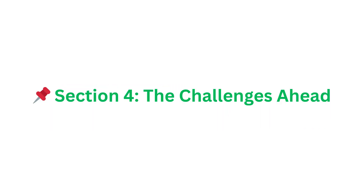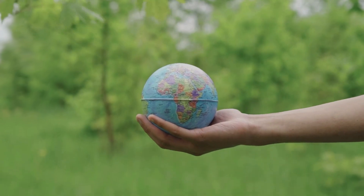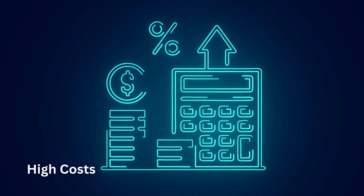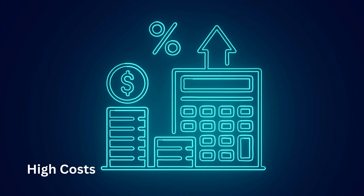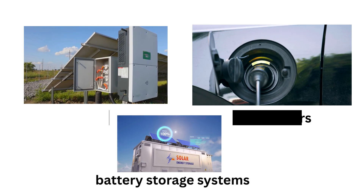Section 4: The challenges ahead. As promising as green tech sounds, it comes with real challenges. High costs: green solutions like solar panels, electric cars, and battery storage systems are still too expensive for average households in many countries.